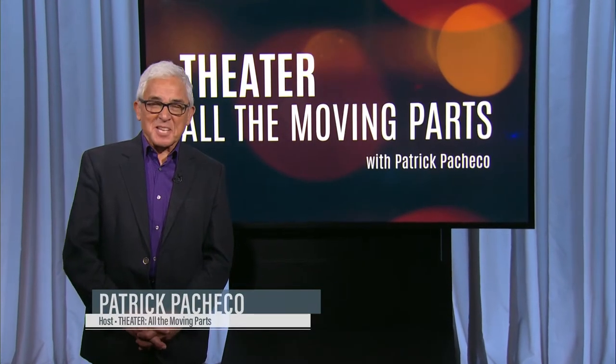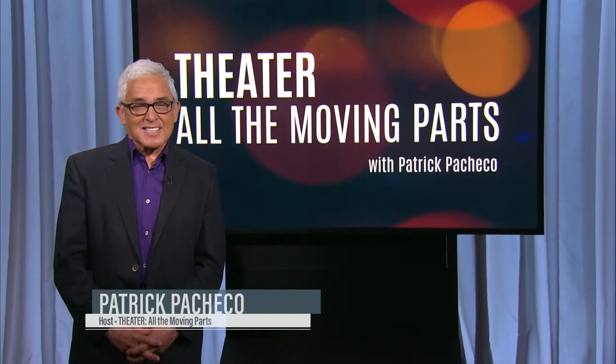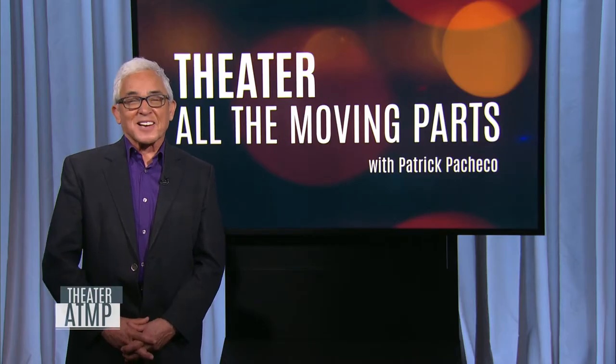Hello, and welcome to this episode of Theater All the Moving Parts. Today's guest is lighting designer Natasha Katz, a six-time Tony Award winner who is responsible not only for what an audience sees, but more importantly, what an audience feels. As an artist whose palette can include thousands, if not millions of choices, how does she ever arrive at the moment when the lightbulb in her head goes off? We're about to find out.